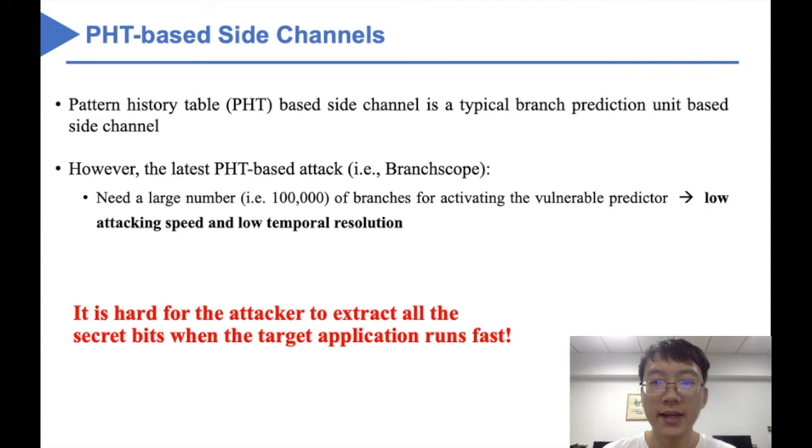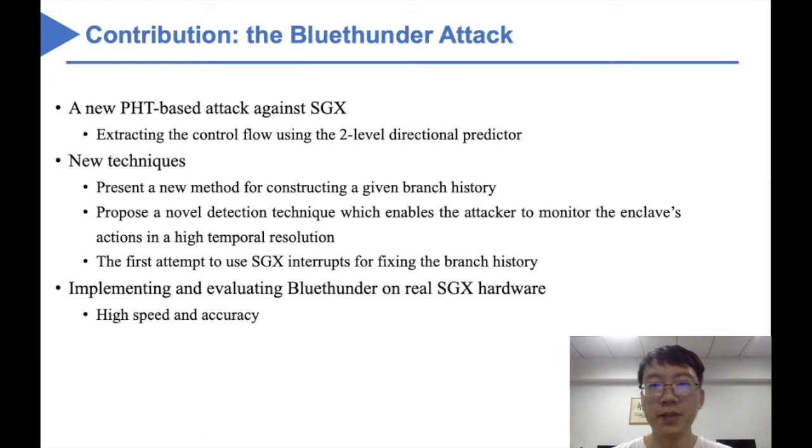If the target application runs fast, it will be hard for this attack to catch up with the target application. As a result, several secret bits may be missed during the attack. In this paper, we propose BlueSender, a new PHT-based attack which can reveal fine-grained control flow of an enclave program running on real SGX hardware. To the best of our knowledge, this is the first side-channel attack on the second-level directional predictor.